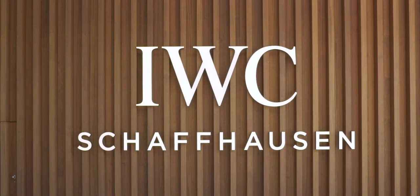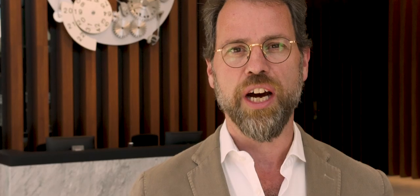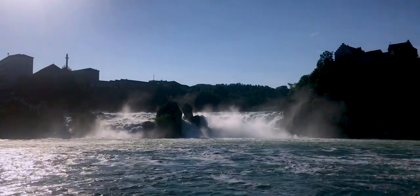IWC was born from an industrial vision as F.A. Jones set up its manufacturer next to the river Rhine. Here he could combine American production methods, hydropower from the river, and Swiss watchmaking skills. The brand recently opened its impressive new manufacturer's centre.